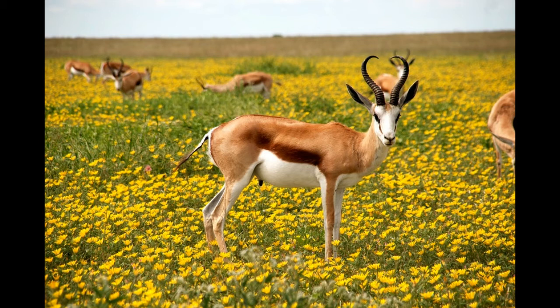Antelopes live in large groups called herds. They have extremely developed senses which help them detect predators while they still have time to escape. They are quick runners — some can reach up to 43 miles per hour, while the largest antelope, the Eland, is the slowest.